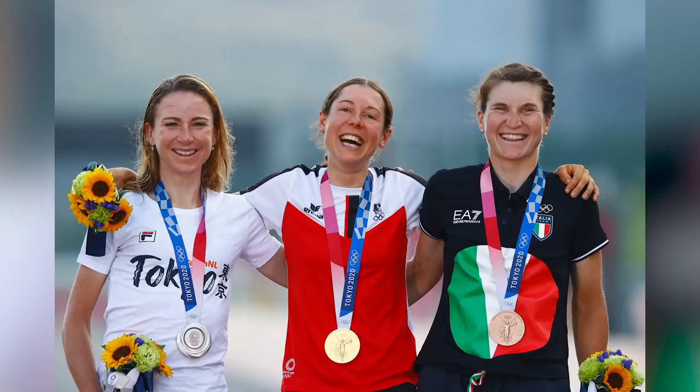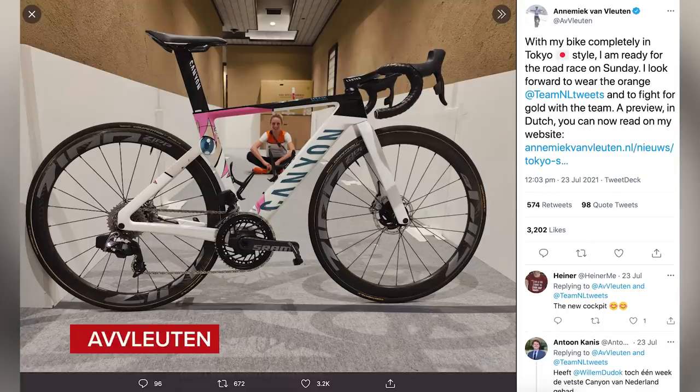Van Vleuten may have come second in the women's road race, but she had a cool custom-painted bike for Tokyo — a manga artwork design on it, which is a nice celebration of Japanese culture and something we haven't really seen before on a bike.